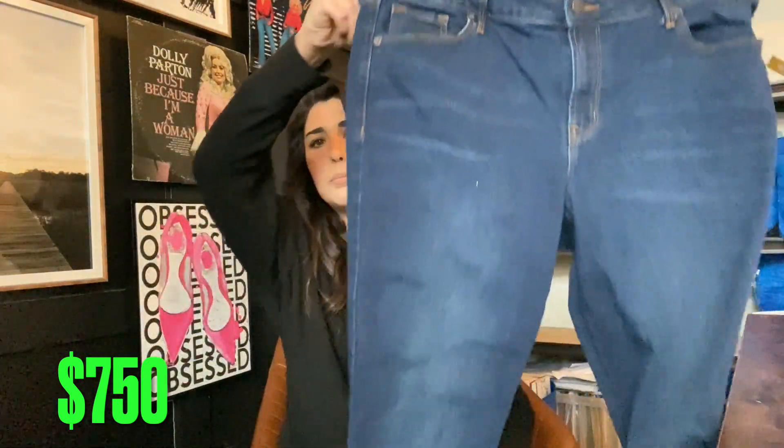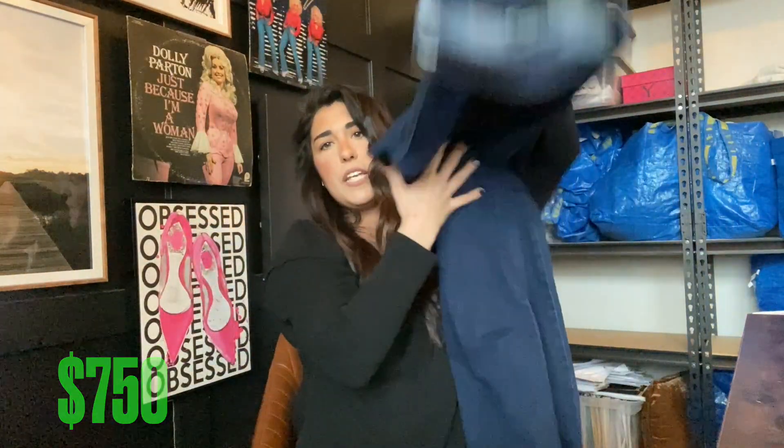I have another Old Navy pair of jeans, plus size. $15 all day long.